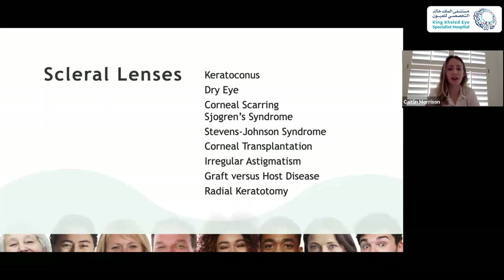Scleral lenses have been a godsend to us in the past 10 years with the technology that's come out to really take care of our patients with severe corneal diseases — keratoconus, corneal transplants, radial keratotomy. Anything that really distorts the cornea can be corrected to a great degree with scleral lenses. The benefit of using these lenses over a rigid gas permeable lens or even a hybrid contact lens is that they're just so comfortable.